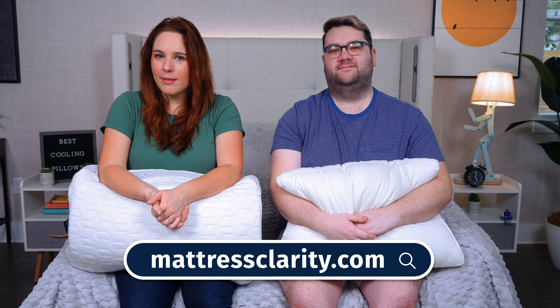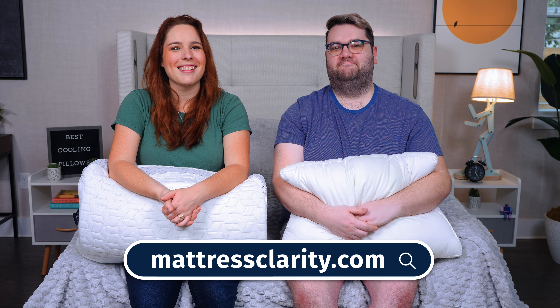Well, there you have it — our best cooling pillows of the year to help you sleep cool at night. If you need more information, you'll find it at mattressclarity.com along with some money-saving coupons. See you next time. Bye.